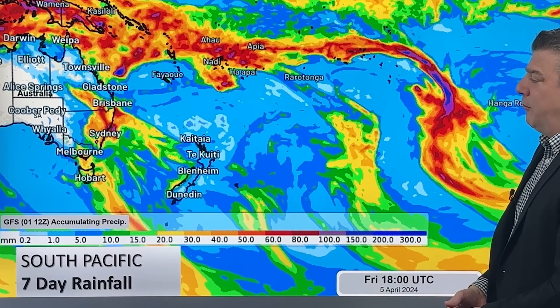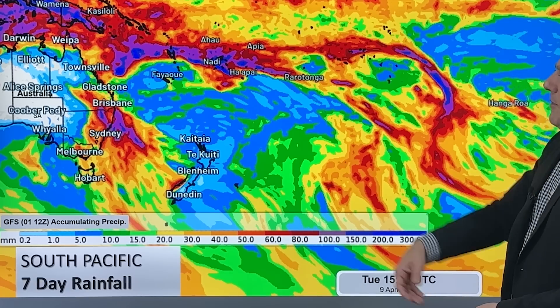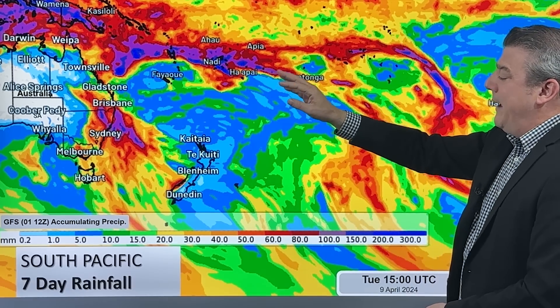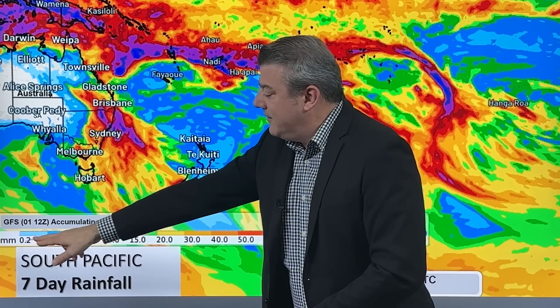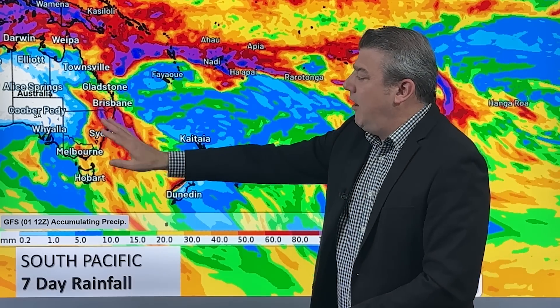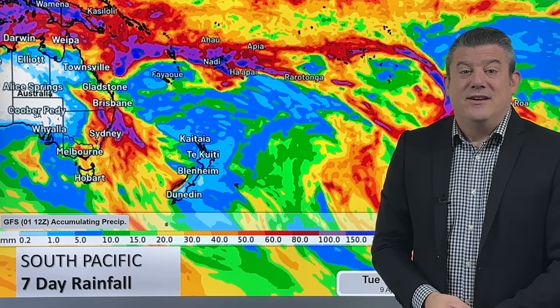The seven-day rainfall animation shows wet weather coming out of Australia and towards New Zealand. Up in the tropics, most of the wet weather is around Fiji, Tonga, and maybe parts of Niue. On the New Zealand side, it's pretty dry — the blue you're seeing there — with maybe up to five to ten millimetres for many places. The heaviest rain is further west. We'll be keeping a close eye on that wet weather out of Australia — some computer modelling expects it to drift towards New Zealand next weekend, not the one coming up, but the following weekend, and we'll have more details in videos later this week.